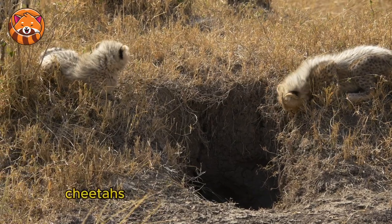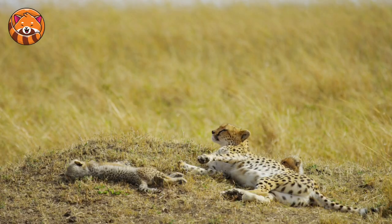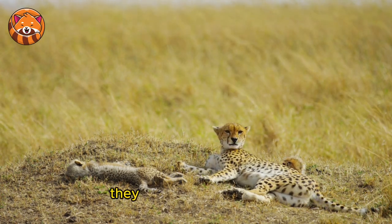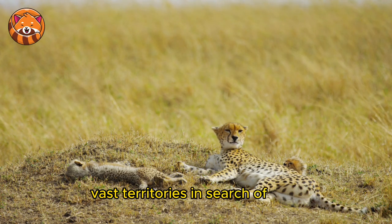5. Home sweet home — cheetahs don't have a permanent home. They are nomadic, roaming vast territories in search of prey.